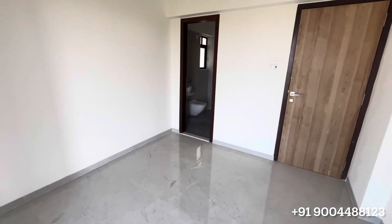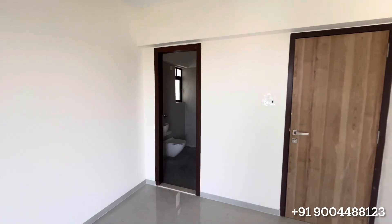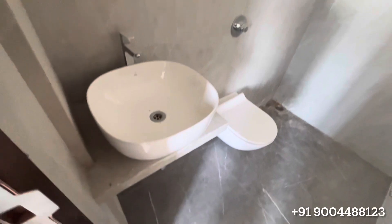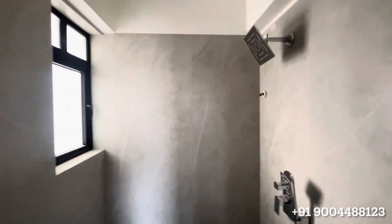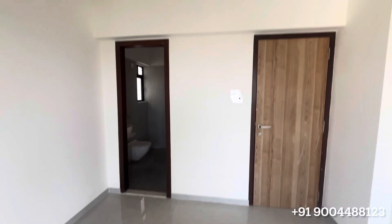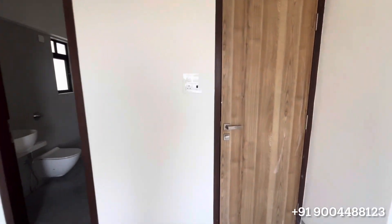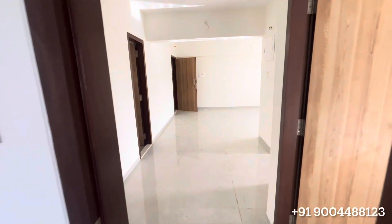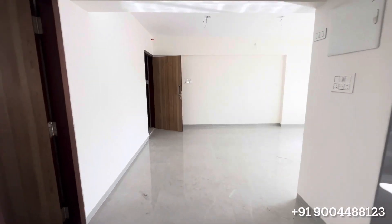As you can see, even this one has an attached washroom. Look at the sunlight in the entire apartment — we haven't switched on any lights; in fact there are no lights installed at this point of time because it is a brand new apartment, no lights and fans installed. But as you can see, so much brightness, lot of sunlight coming in, and it's a very breezy apartment too.